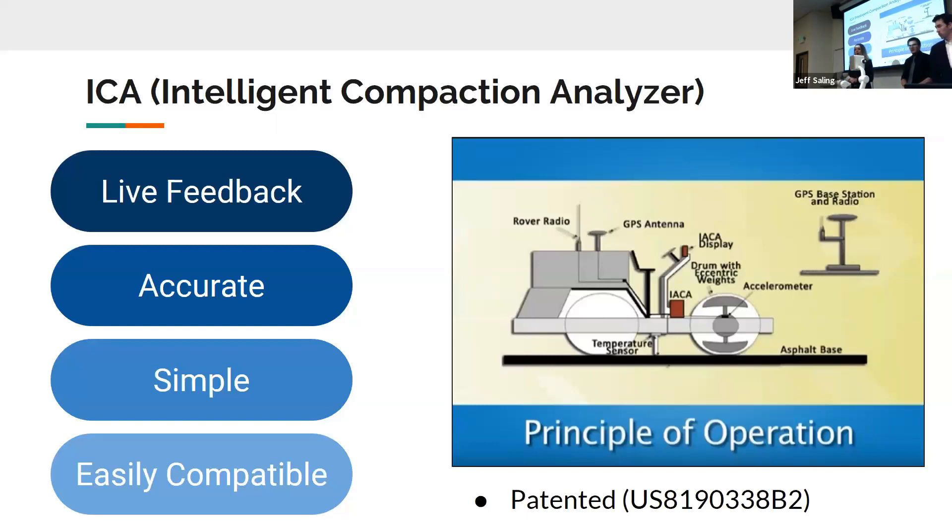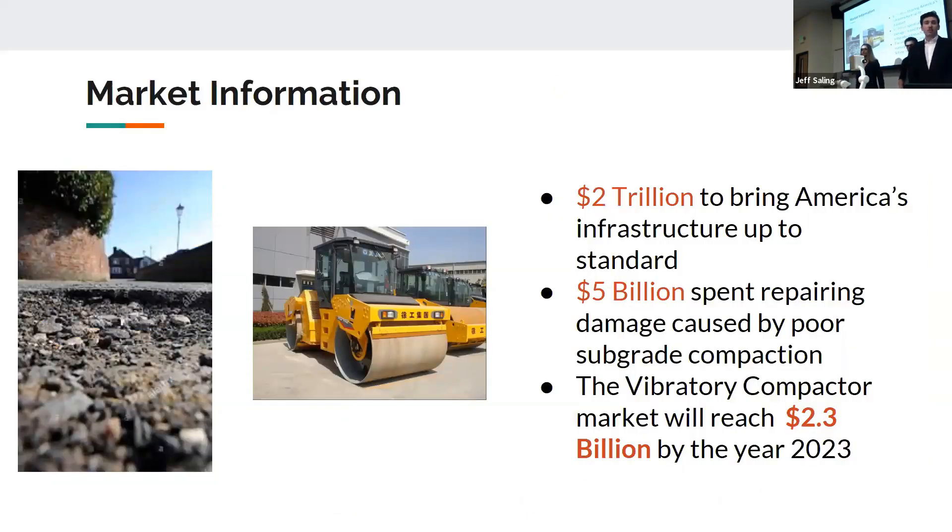I will hand it back to Ryan to talk about the market. The American Society of Civil Engineers approximates that it would cost $2 trillion to repair all the infrastructure in the United States, and this is in part due to the lack of integration of technology into the construction market. Contractors spend $5 billion a year repairing poor sub-grade compaction through the poor options available on the market. Our device will serve as a complementary product to vibratory compactors, and the market for those will reach $2.3 billion by the year 2023.